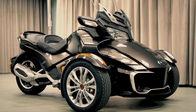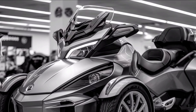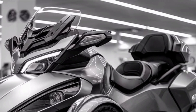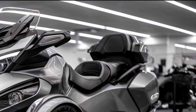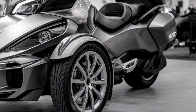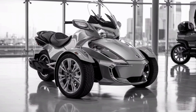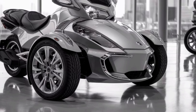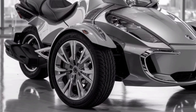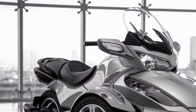When it comes to performance, the Spyder RT offers a unique blend of stability and excitement. With its three-wheel stance, it provides incredible traction and balance, especially in sharp turns. It's got all the confidence you'd expect from a touring bike, with the power to back it up. Thanks to the vehicle stability system and power steering, you can carve through winding roads with ease, all while feeling safe and in control. And the braking system is solid, with high-performance Brembo brakes that give you stopping power when you need it.